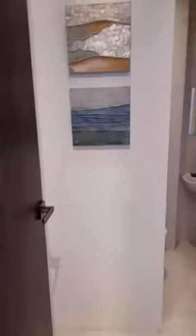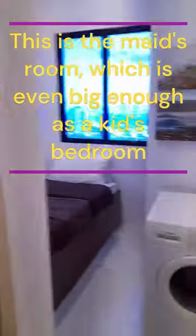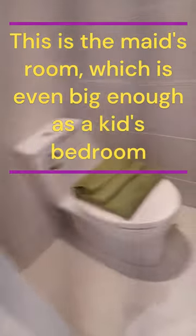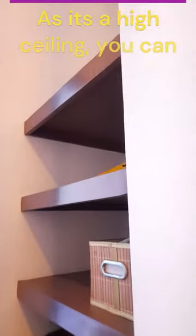Even the maid's quarter is nice — it has high ceiling, so you can add a bunk bed. This could actually be a room for the kids. For one kid, you can make a bunk bed setup. And there's an actual window, so there's proper ventilation.